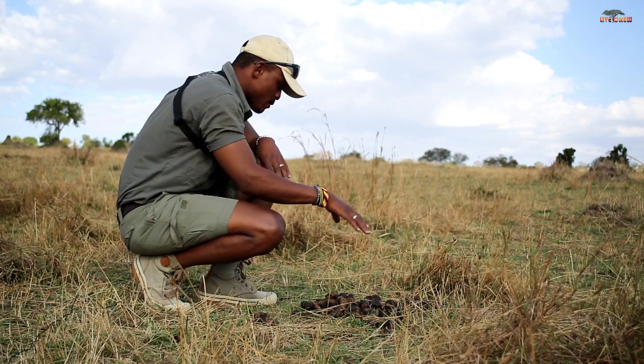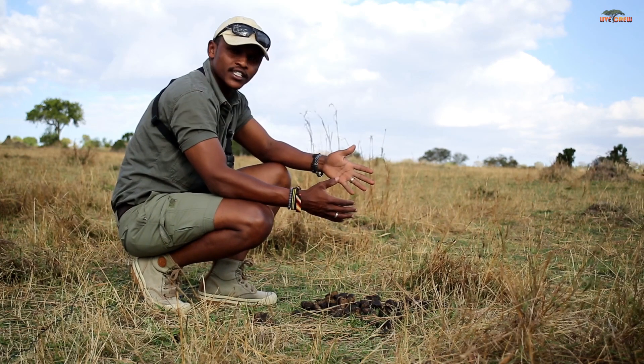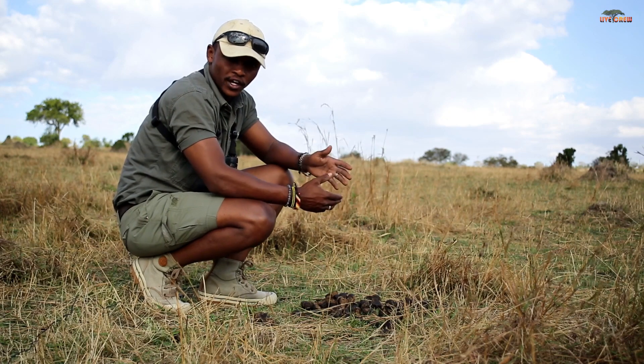So today we've come across another type of dung over here. Just don't forget that tracks and signs can actually tell us when that animal was in a particular place before you arrived.